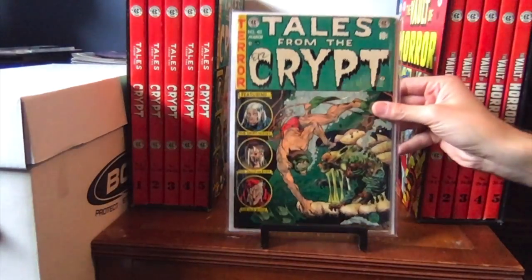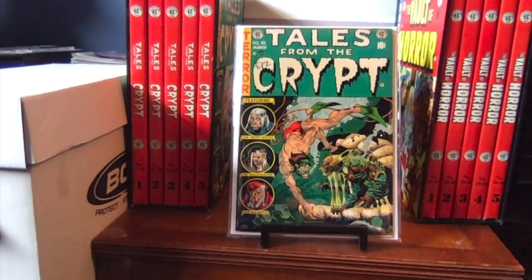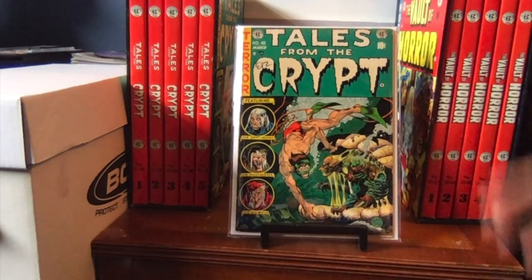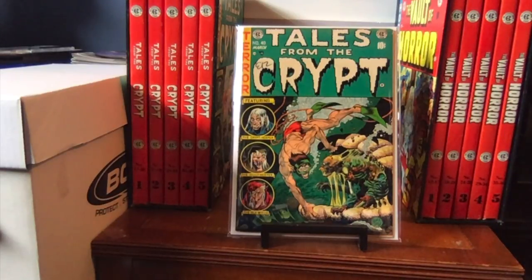Here we have a beauty of a cover — a classic cover by Jack Davis. Most of the covers in Tales from the Crypt were done by Jack Davis. This is number 40; I previously had a CGC 3.0 and upgraded it to this beautiful 6.5 copy. I just love this cover. I got the Russ Cochran reprint books back in 1990, so I was familiar with all the covers. At first this cover never really did it for me, but then I started getting into it and realized just how wonderful it is. For the HBO show, Season 5 used Food for Thought.